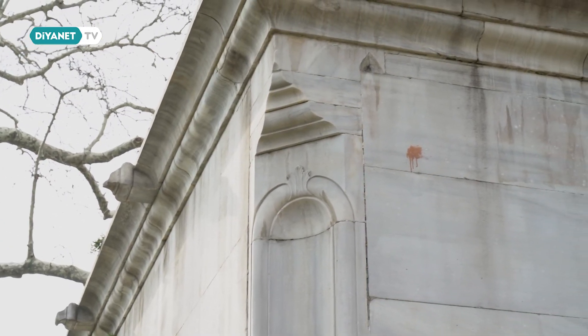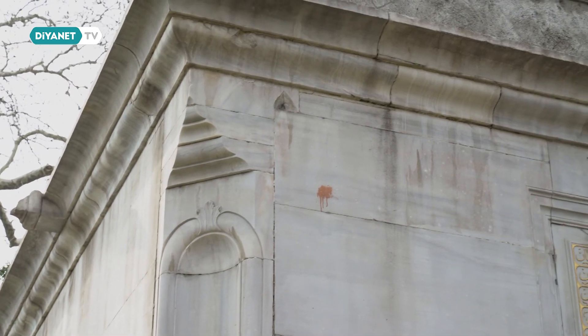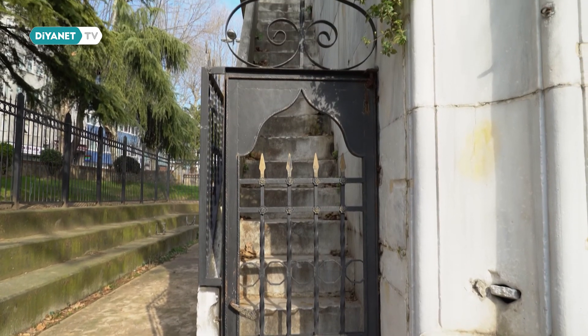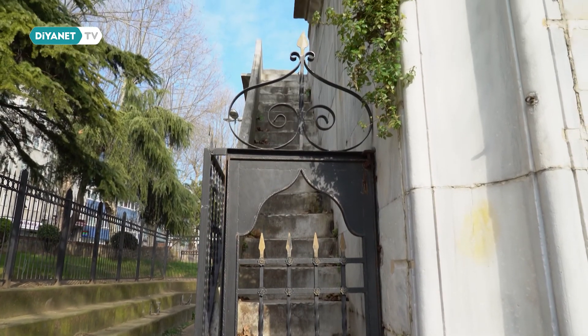Dört yüzlü bir çeşmedir ve mermerdir Esma Sultan çeşmesi. Dört tarafında da mermer tekneler bulunur; mermer yalak taşları ve tekne taşları vardır. Fakat köşeleri çok güzel pahlanarak, kum taşları ve kum saatleriyle çok zarif şekilde aşağıya inen ve orada bir muslukla, kurnasıyla tamamlanan dört tarafında çok güzel örnekler vardır.